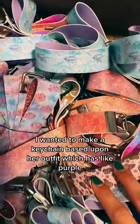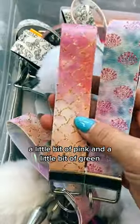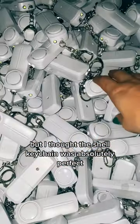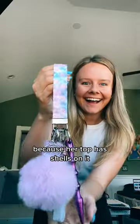I wanted to make a keychain based upon her outfit, which has like purple, a little bit of pink, and a little bit of green. I couldn't decide between these two. Both of them don't have green in them, but I thought the shell keychain was absolutely perfect because her top has shells on it.